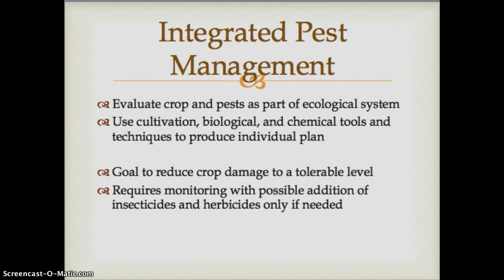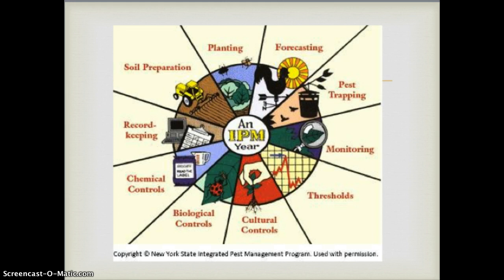IPM does require constant monitoring and the possible addition of insecticides and herbicides, but only if needed. It is a complex process: you must consider when to plant, how to prepare the soil, what records to keep, what forecasts to use, how to control pests, what monitoring thresholds indicate too much loss, and what biological and chemical controls are available.